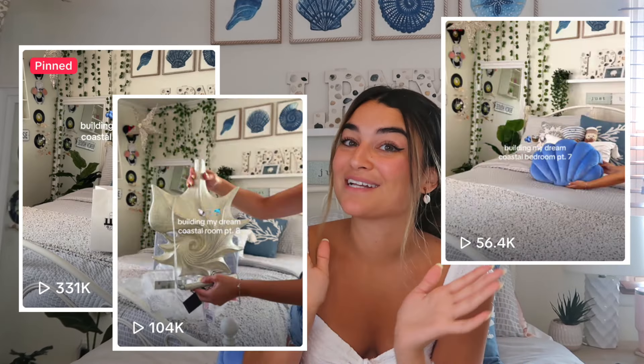So I guess we're going viral on TikTok a little bit — not a crazy amount, but a little bit. And the reason that I am finally seeming to go viral on TikTok is not for me, but for my room — my dream coastal bedroom. I've been working on revamping and recreating my room ever since I graduated college and moved back home.